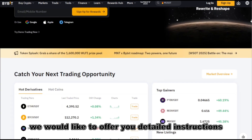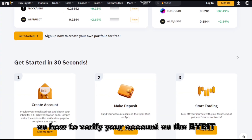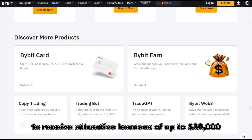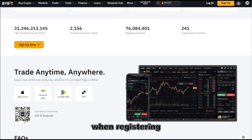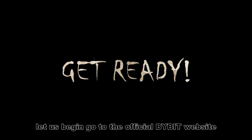Dear friends, we would like to offer you detailed instructions on how to verify your account on the Bybit crypto exchange. To receive attractive bonuses of up to $30,000 and commissions, please use the referral code or invitation link when registering. I will leave them in the description below this video. Let us begin.